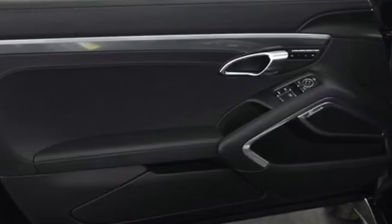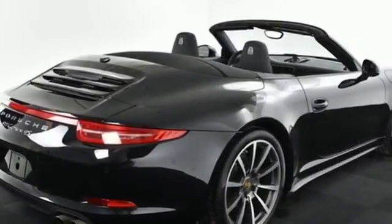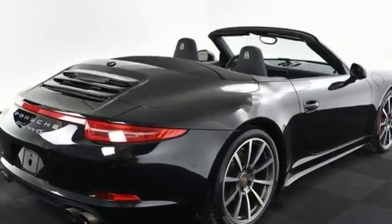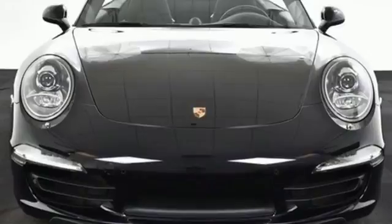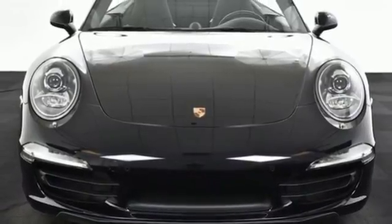Slide into the leather upholstery of the power front seats and take in a cockpit thoughtfully built with not just sporty fun in mind, but daily use as well. This is style and grace in motion. Experience this 911 today.